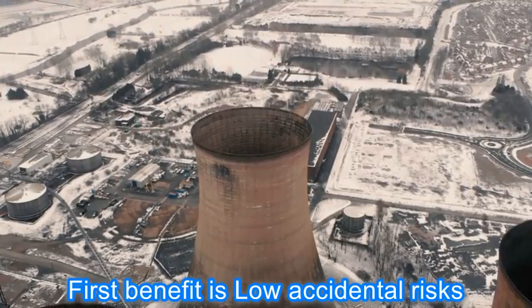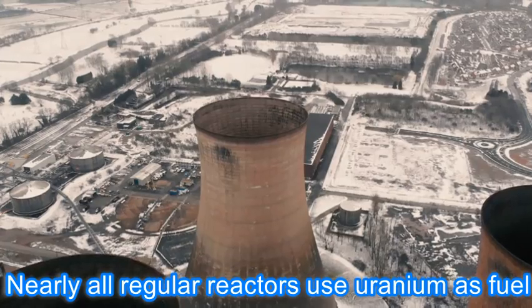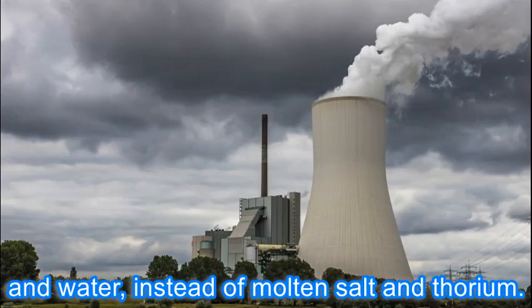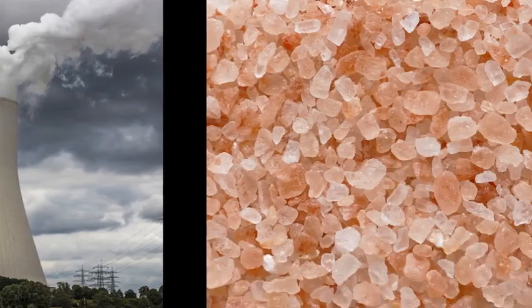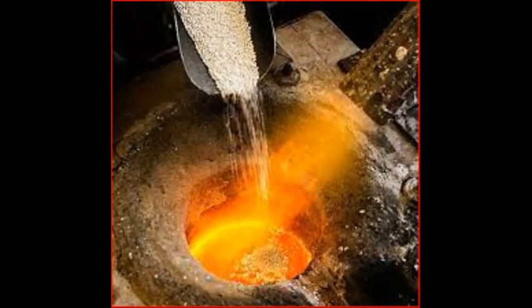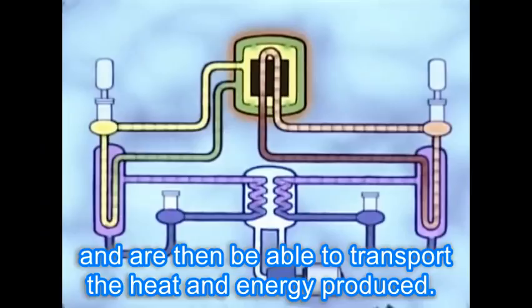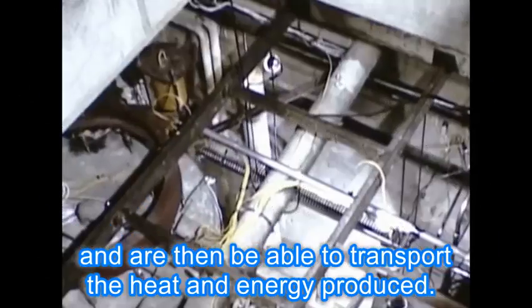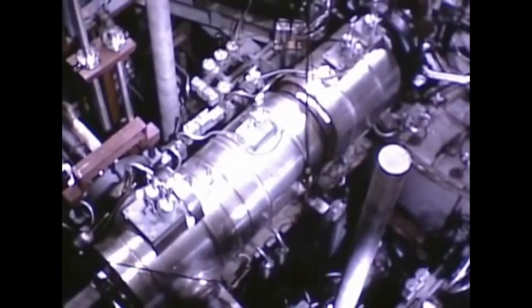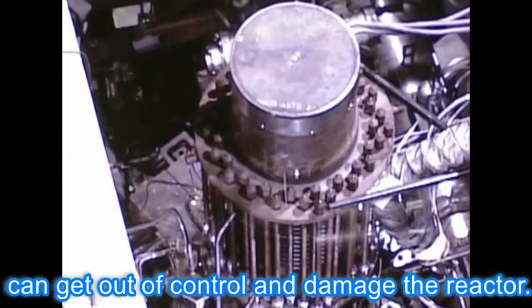The first benefit is low accident risk. Nearly all regular reactors use uranium as fuel and water, instead of molten salt and thorium. In molten salt technology, crystals are mixed with nuclear material — either uranium or thorium — heated to over 500 degrees Celsius to become liquid, and are then able to transport the heat and energy produced. This process makes the reactor safer, because liquid burning avoids situations where the nuclear reaction can get out of control and damage the reactor.